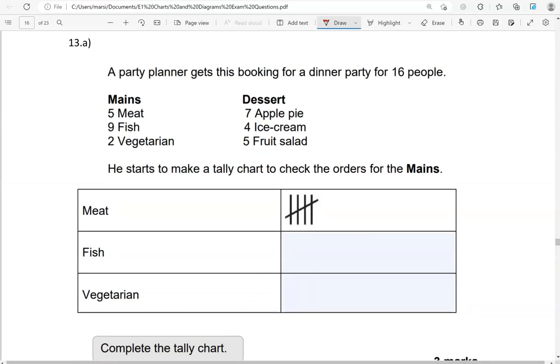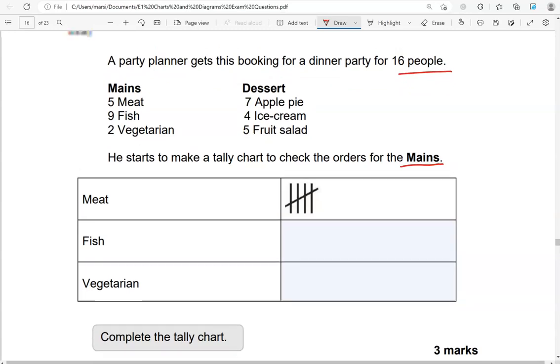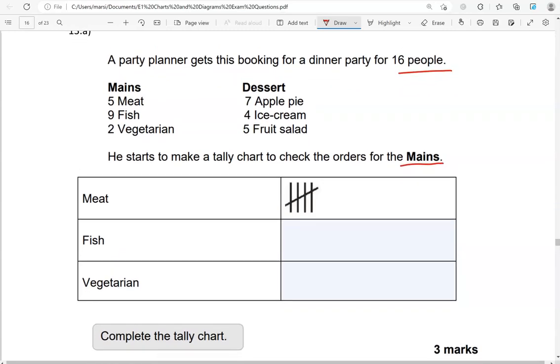A party planner gets bookings for a dinner party for 16 people. He starts to make a tally chart to check the orders for the mains — complete the tally chart. Mains: we've got 5 meat, which has been shown. 9 fish — so we're going to do that: 1, 2, 3, 4, 5, 6, 7, 8, 9. And 2 vegetarian: 1, 2.